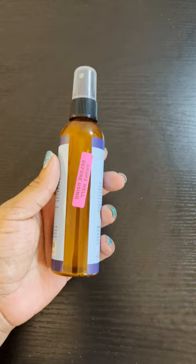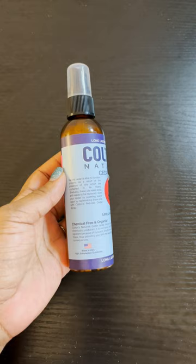So, if you want to protect your clothes and want them to smell great, give Colton's Natural Cedar Spray a try. You won't regret it. Thanks for watching.